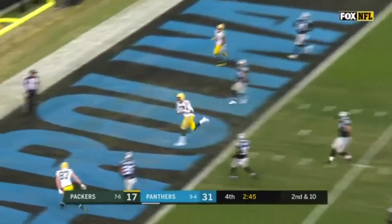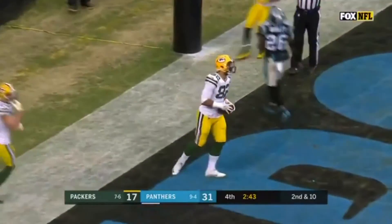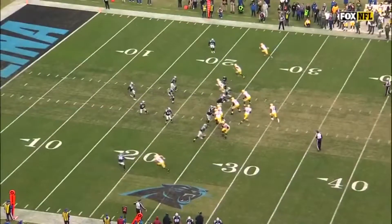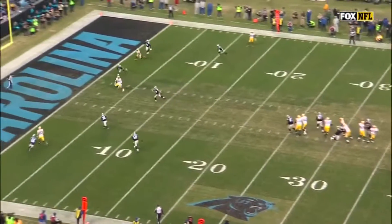Rodgers down the middle — Rodgers, touchdown! Let's see — you see all the confusion defensively.